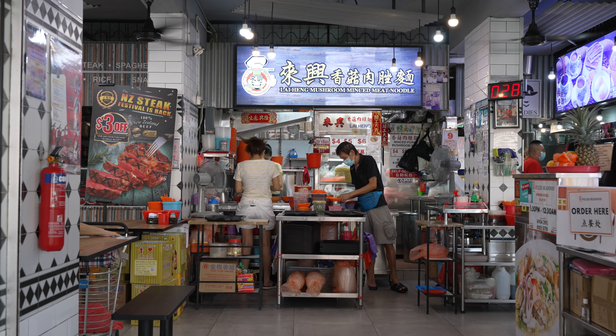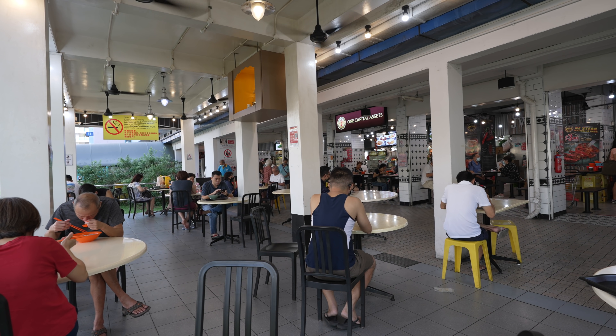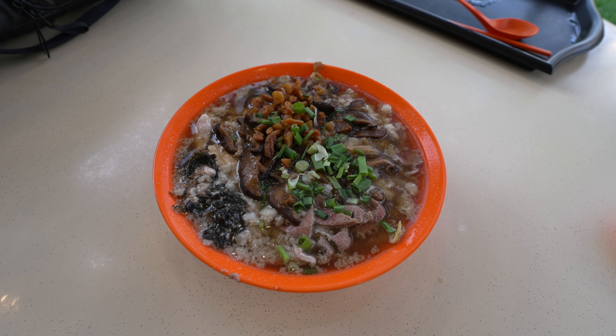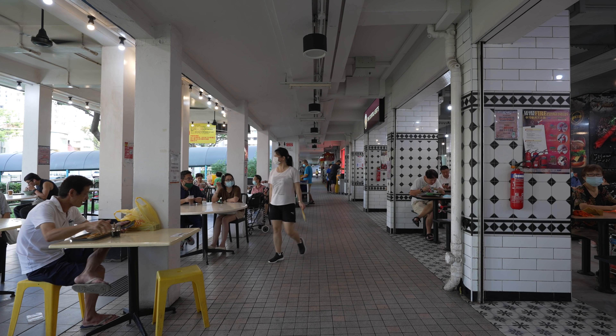I'm here back at Lai Hing Mushroom Minced Meat Noodle for a short vlog to talk specifically about the soupy version of their incredibly popular bak chor mee. Context: it's now about 7:50am on a Monday and I've already placed my order for bak chor mee soup at six dollars. I am number eight in the queue, so we just have to wait.